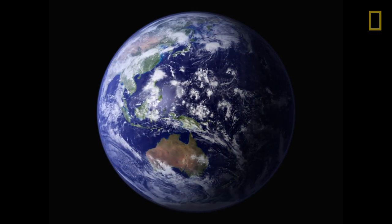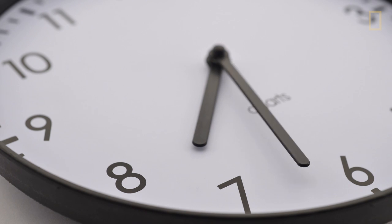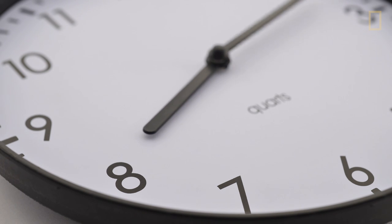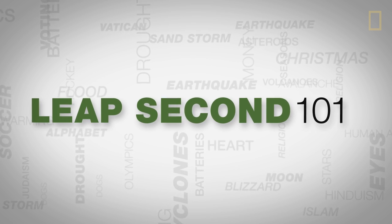As you probably know, we measure the length of a day by how long it takes for the Earth to rotate once on its axis, which is about 24 hours. But sometimes the days get a little longer because we add what's called a leap second. But what is a leap second and why do we need it? This is Leap Second 101.